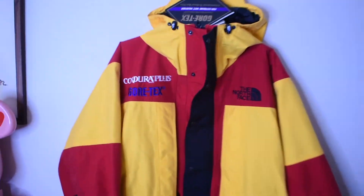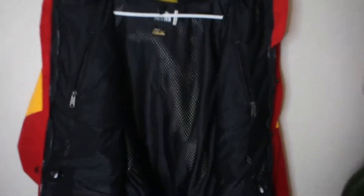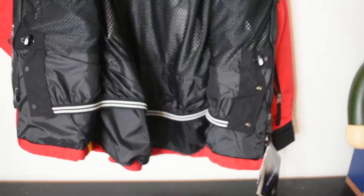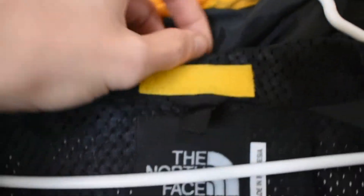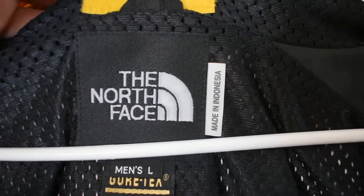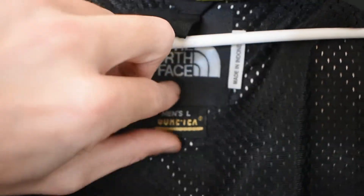This jacket is absolutely insane. It does feature pit ventilation as well. I'll get it zipped open so you can see what the inside looks like. Here's the jacket opened up. It's a nice black on the inside with mesh above and then that nylon material down below. Up here we have Velcro so the hood can be stowed right into this. We have the North Face tag — made in Indonesia, men's large — and then Gore-Tex.